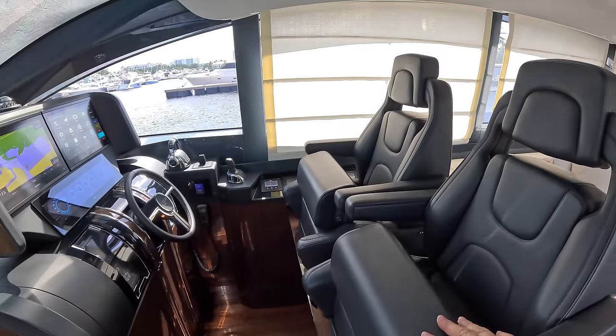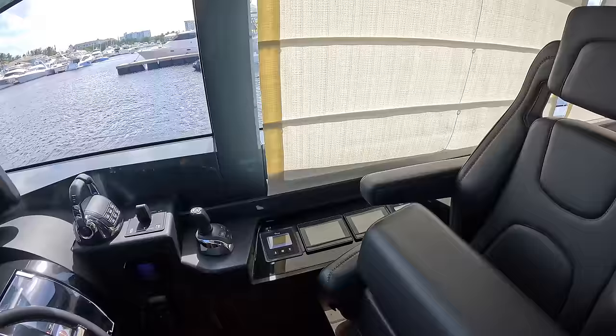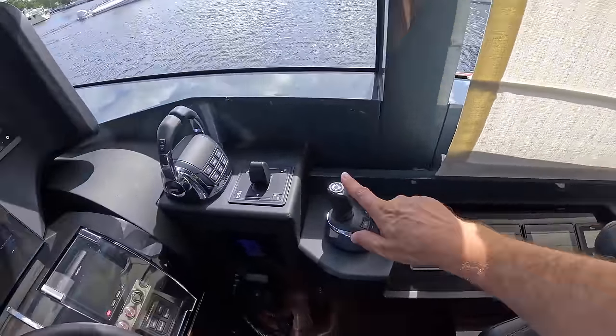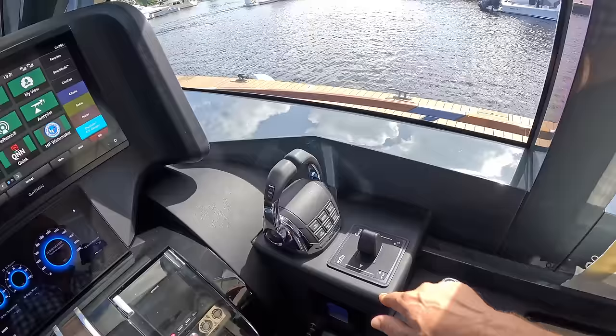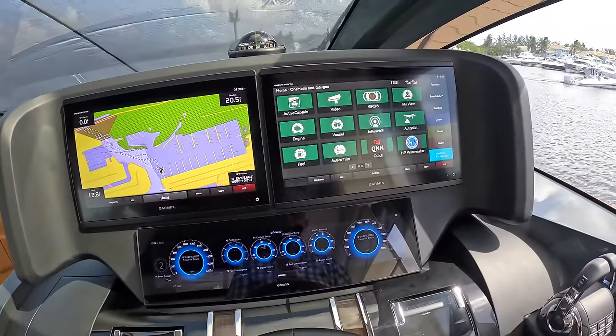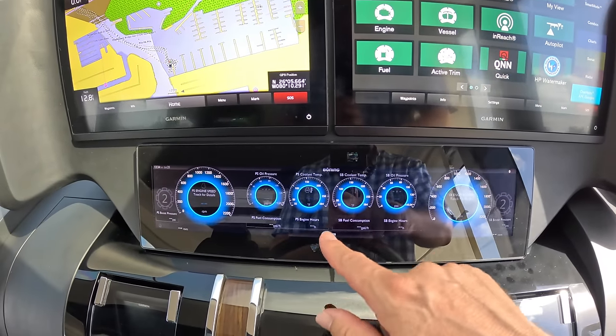These really nice helm seats over here. It's actually got two quick stabilizers on here - that's what these controls are for. It's IPS, so we've got joystick control. We've also got a bow thruster as well. Engine controls are here and the multifunction displays across here. We've also got a bonding system - so that's this fella currently displaying engine instrumentation.